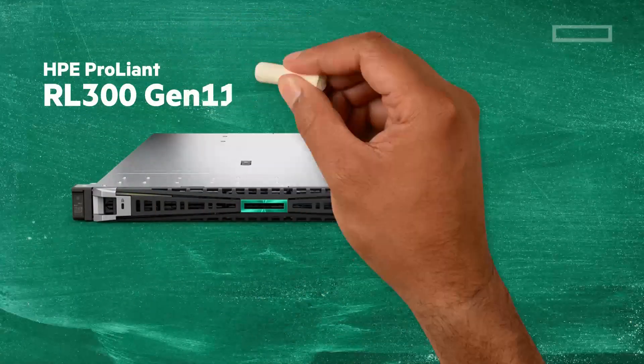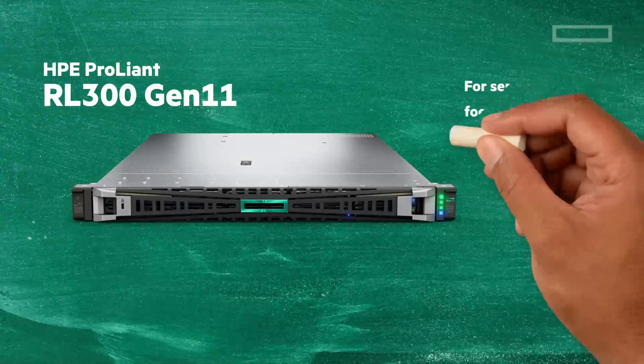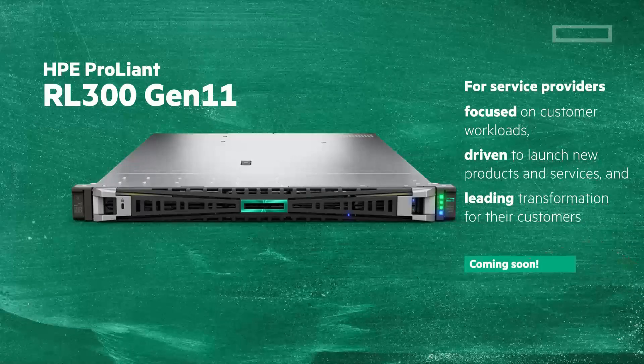The HPE ProLiant RL300 Gen11 — trusted security by design that is fundamental, uncompromising, and protected. Optimized performance for workloads that is accelerated, efficient, and open. For service providers focused on customer workloads. And it will be available soon on the HPE GreenLake platform. To learn more, go to HPE.com/ProLiant/RL300.